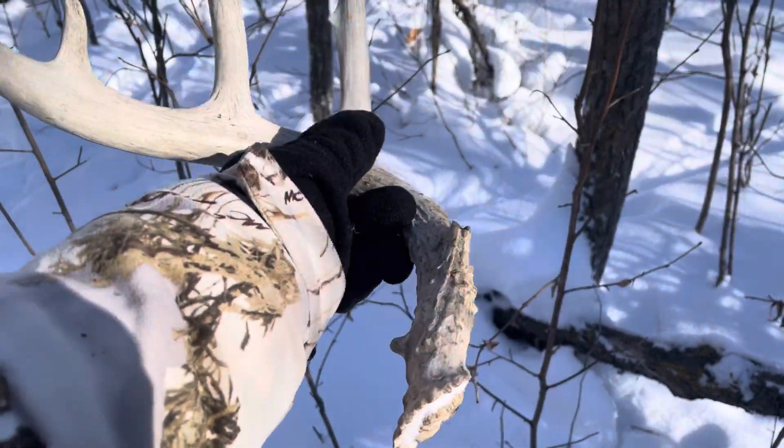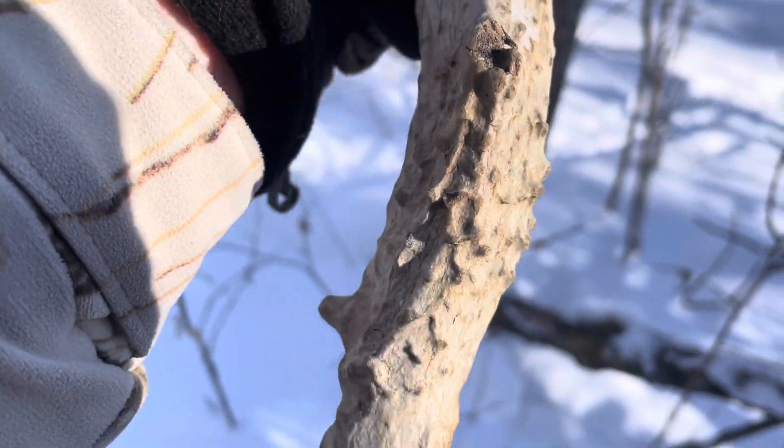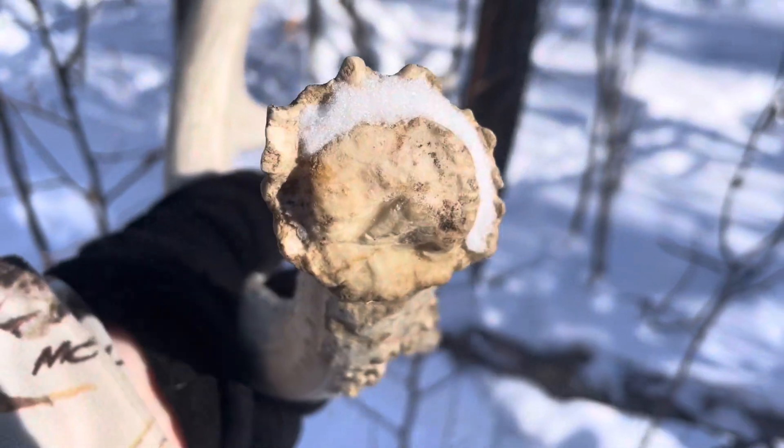This is the antler I'm hiding. It's a white-tailed deer antler. It's a real antler. It was shed naturally.